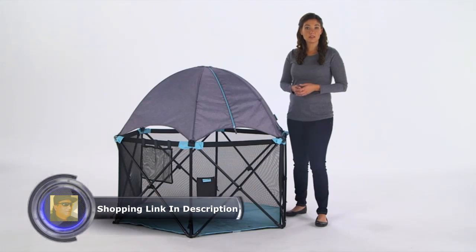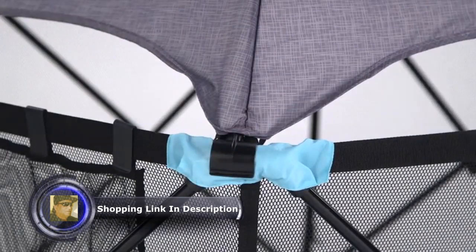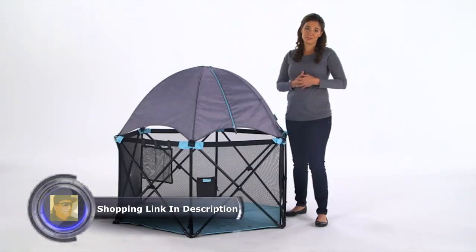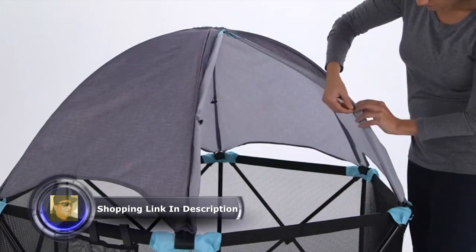The Pop'n Play Deluxe Ultimate Play Yard features a clip-on, full-coverage protective canopy that keeps babies safe from the sun's rays and a removable touchscreen-enabled entertainment pouch. The canopy includes two zip-open panels for easy access and optimal airflow.